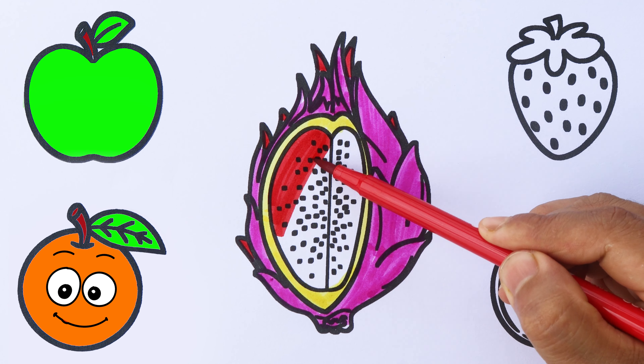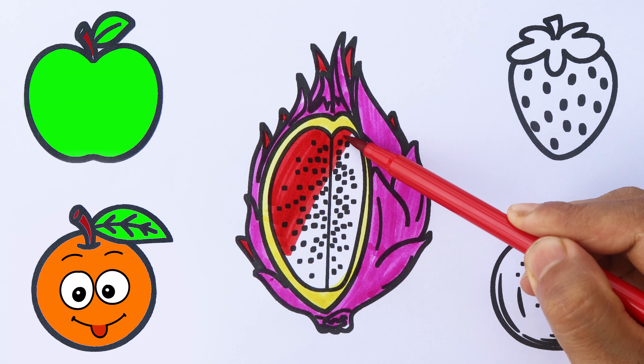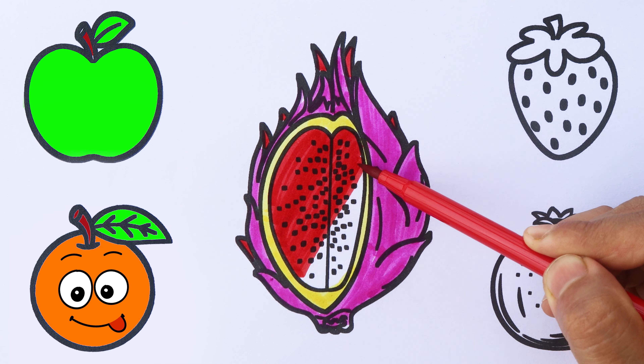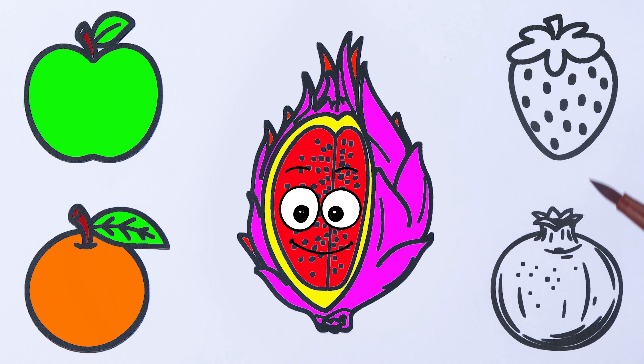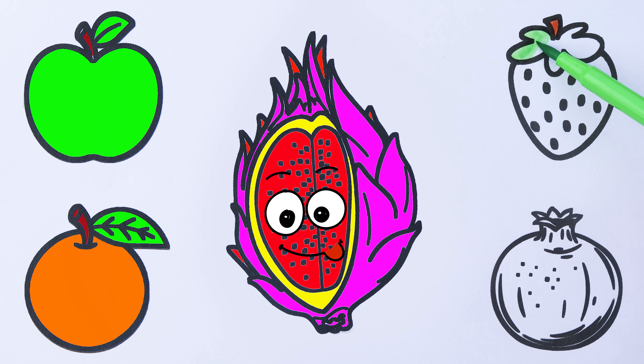P, Q, R, S, T, U, V, W, X, Y, and Z. Now I know my ABCs. Next time won't you sing with me?